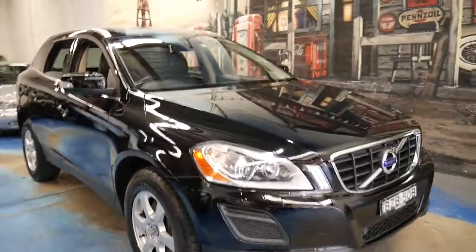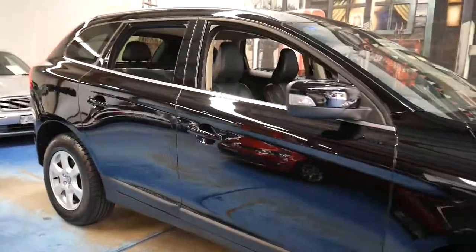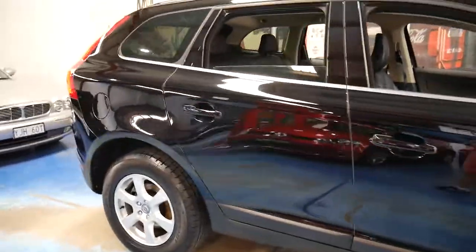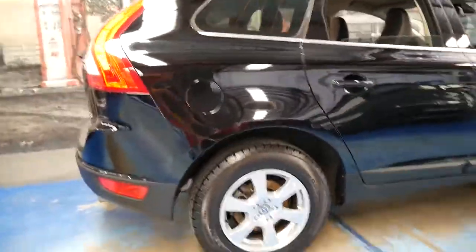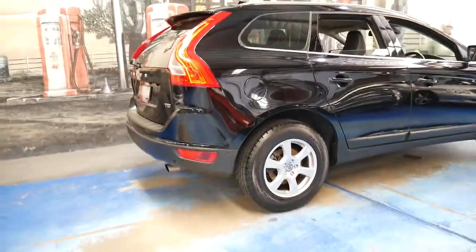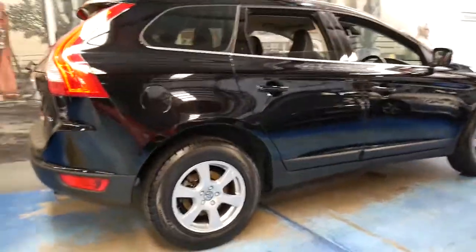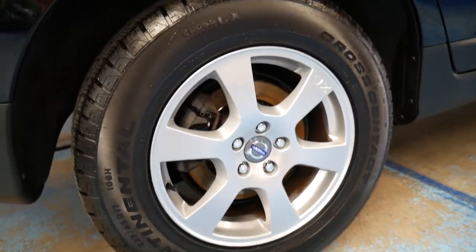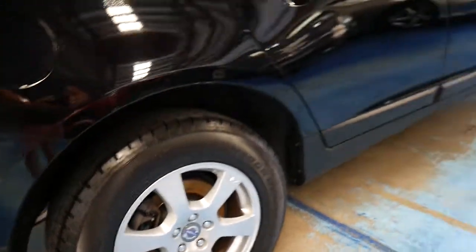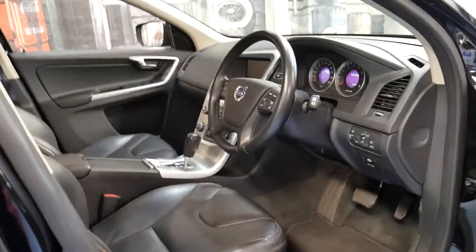This is a 2011 Volvo XC60 and it's done just 46,000 kilometres since brand new. It's metallic black in colour with black leather interior and it's got a number of options. It's also just had some brand-new Continental tyres fitted. The car is in very good condition and it's had one owner from new.